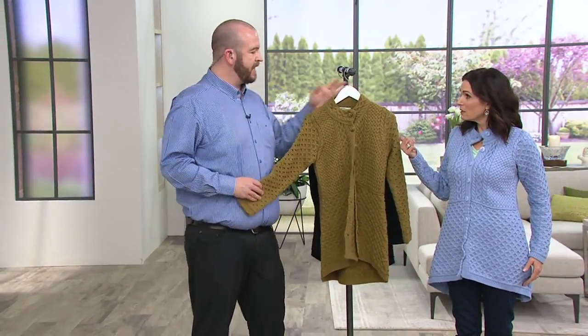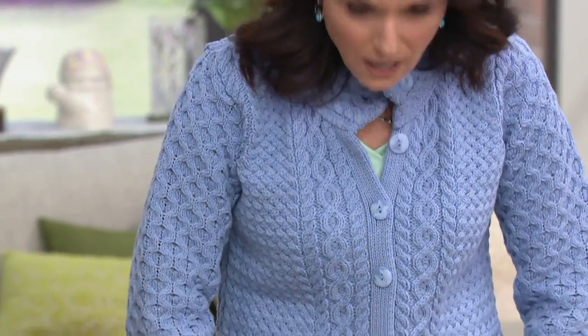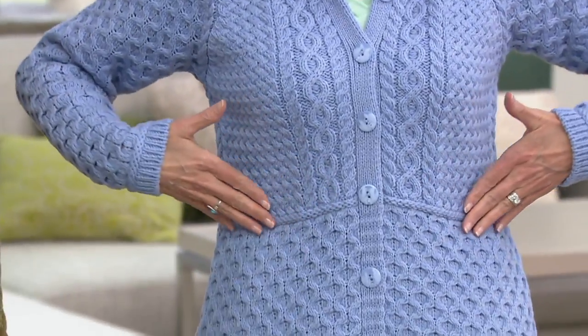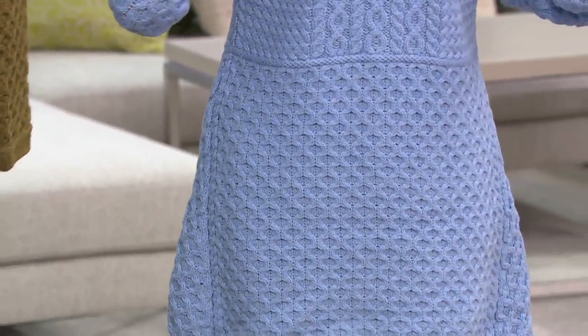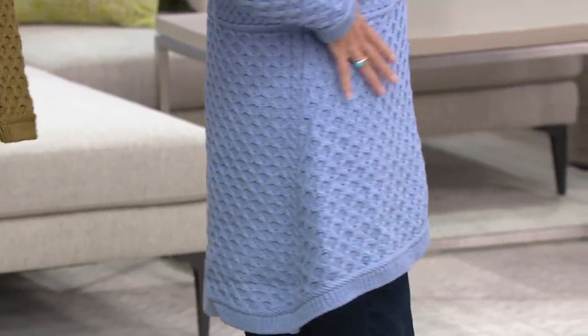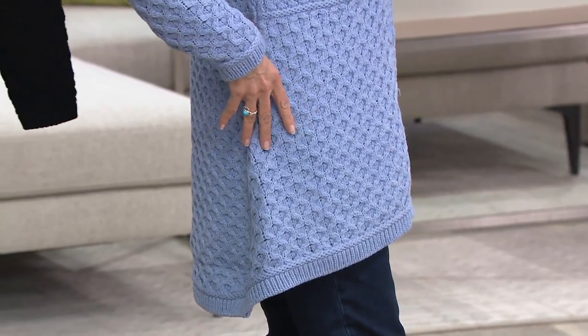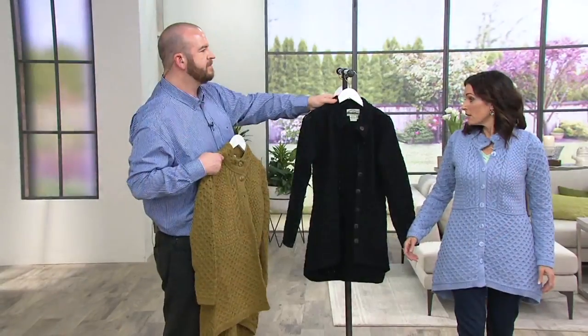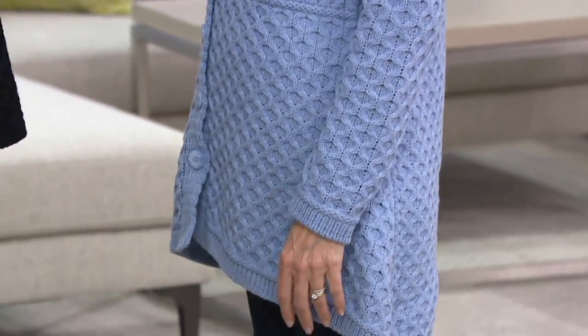This sweater is a special makeup for QVC, and these colors are unique to QVC. The host notes she'd go with a double extra small — the model is in an extra small — and they also have it in black. It's incredibly fashion-forward for an Irish sweater.